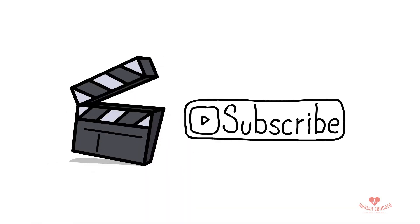Stay well hydrated. Thank you for watching this video — don't forget to click on the subscribe button.